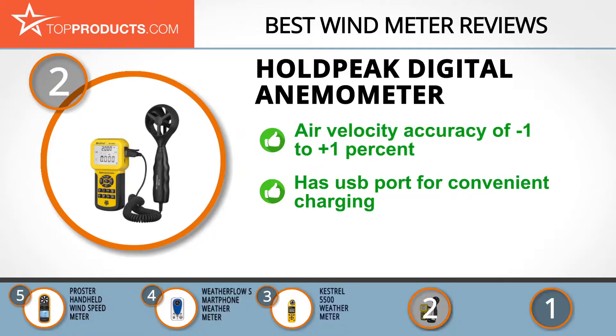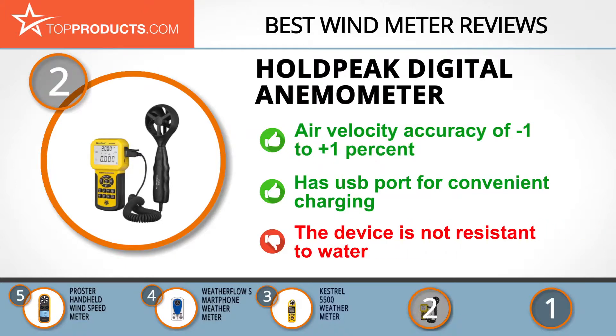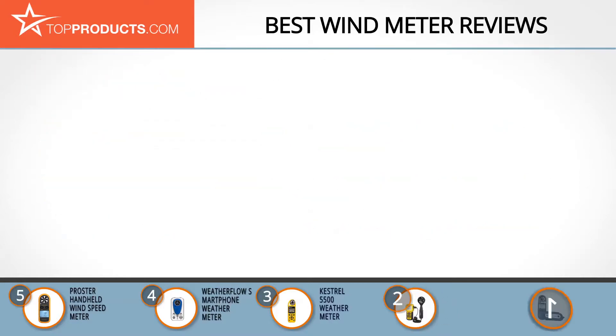It also comes with a USB port so you can conveniently charge your device from almost anywhere. Unfortunately, it isn't water resistant, so keep it away from water.